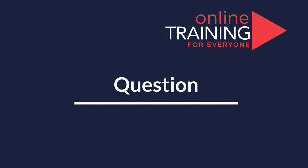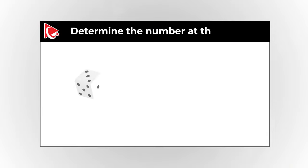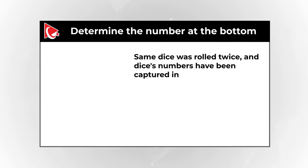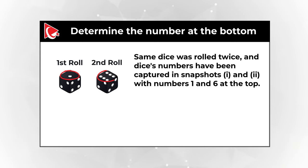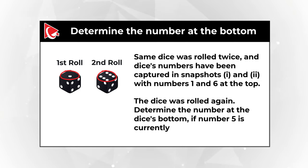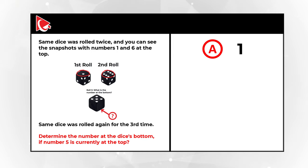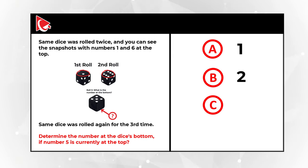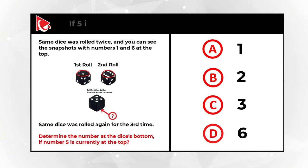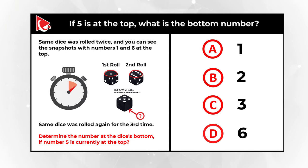Here's an interesting question where you need to determine a dice's number at the bottom. The dice was rolled twice, and its numbers were captured in two snapshots — with 1 and 6 at the top respectively. You need to determine the number at the bottom if 5 is currently at the top. Choices are A: 1, B: 2, C: 3, D: 6. Pause the video to find the solution.